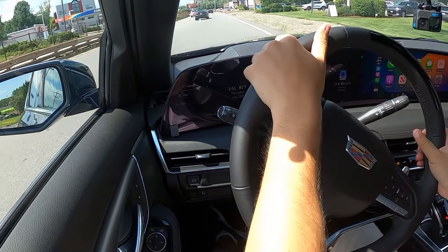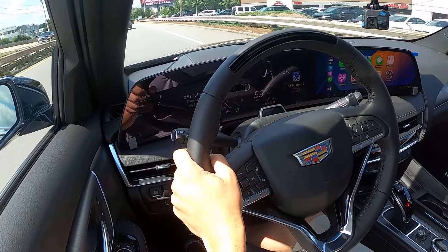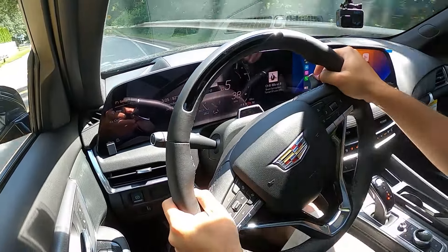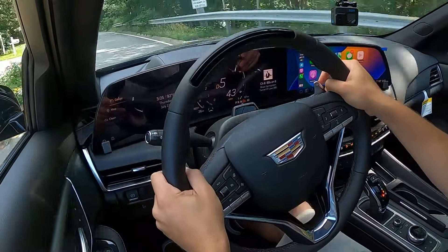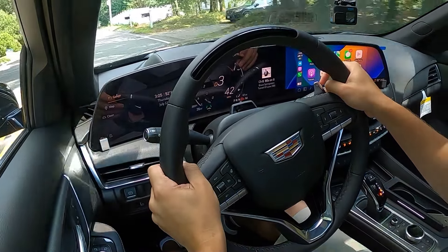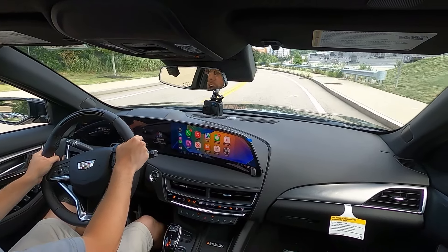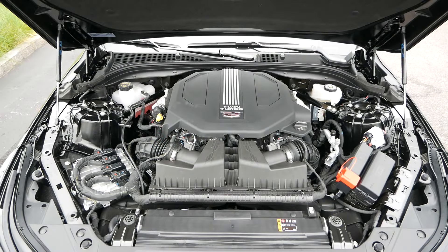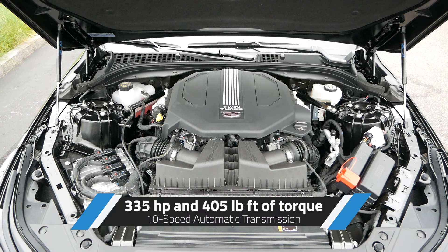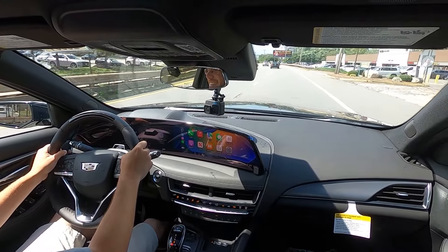Removing the V-Series and Blackwing from the equation, the CT5 is primarily a luxury sedan, reflecting a more traditional take on this segment. Noticeable body roll will limit confidence levels if you're bold enough to throw it around in corners, but Cadillac didn't disappoint with the powertrains. Standard is a 2-liter turbocharged 4-cylinder producing 237 horsepower and 258 pound-feet of torque. However, we got our hands on the optional 3-liter twin-turbo V6, giving us 335 horsepower and 405 pound-feet of torque, with both engines paired with a 10-speed automatic transmission. With more power comes a more exhilarating driving experience, and thanks to smooth gear shifts, the CT5 performs exactly as a luxury sedan should.